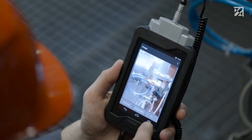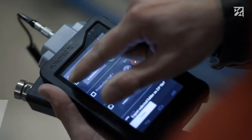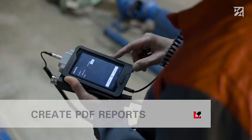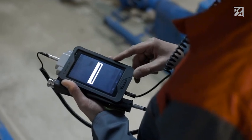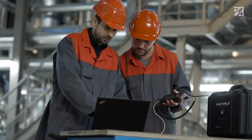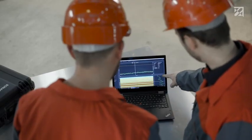A report is easily created at the end of the testing process, as either a PDF, CSV, or ZIP. Alternatively, the data can be evaluated on the computer using the PC software. This saves time and ensures that reports can be compared.